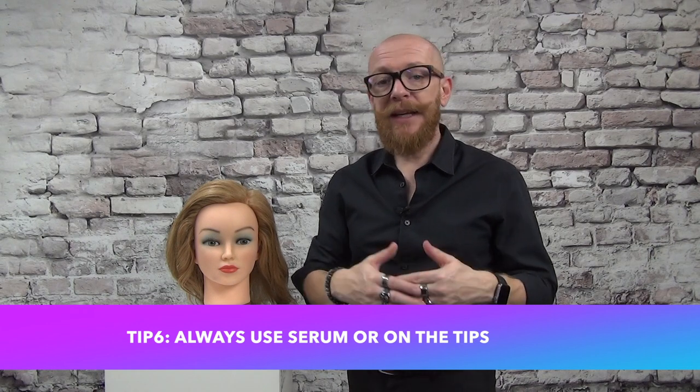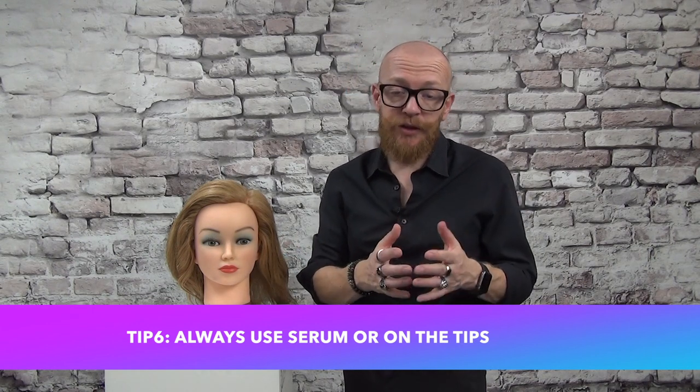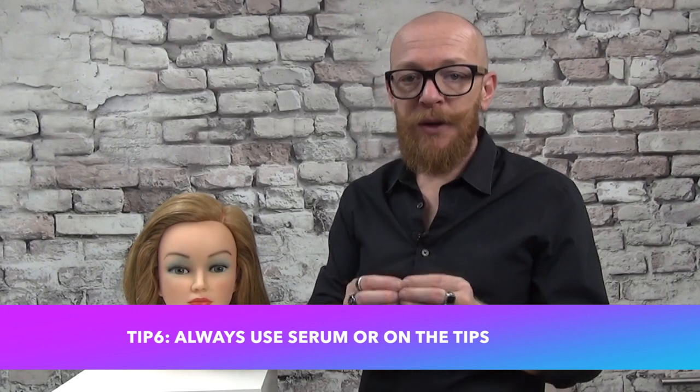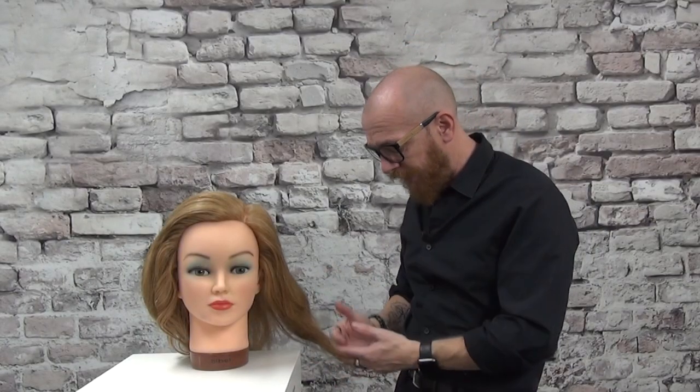Tip six: if you have long hair and want to grow it longer, or you don't want to visit the hairdresser as often, always treat your tips and lengths with serum to protect them from splitting. Less splitting means less frequent trims, saving you money. If you have fine hair, look for a lighter-weight serum. Ask your hairdresser which serum suits your hair type — but every long hair should be treated on the lengths with serum.